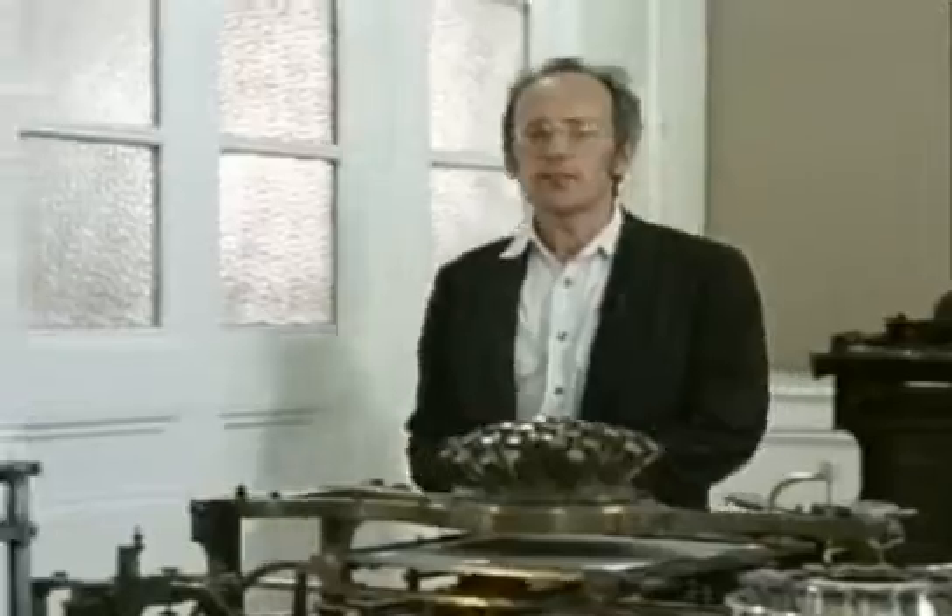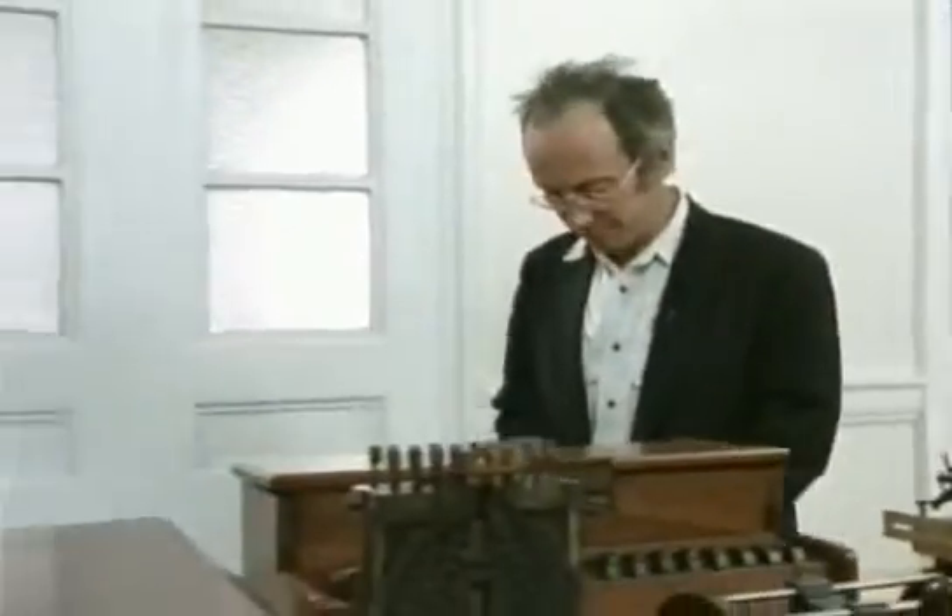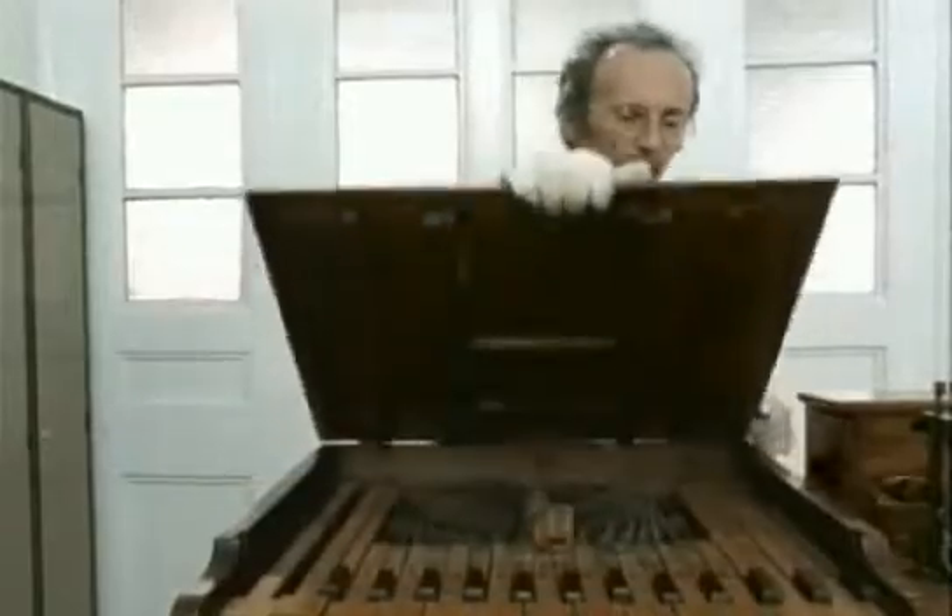The word processor came from combining the computer with a much earlier invention: the typewriter. This is part of the Science Museum's enormous collection of typewriters. The first attempts were unbelievably clumsy.